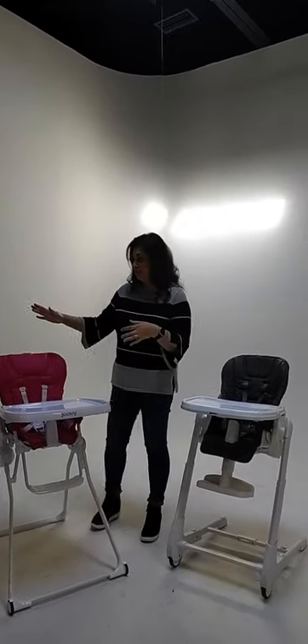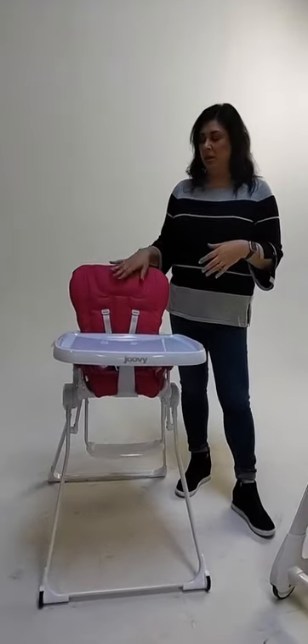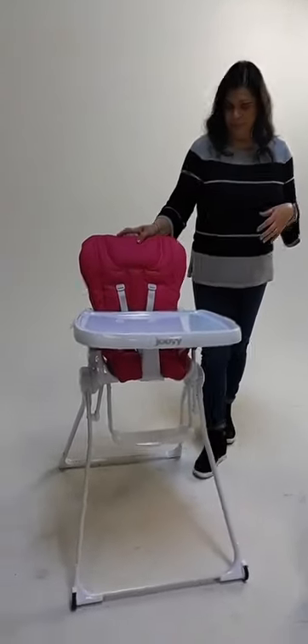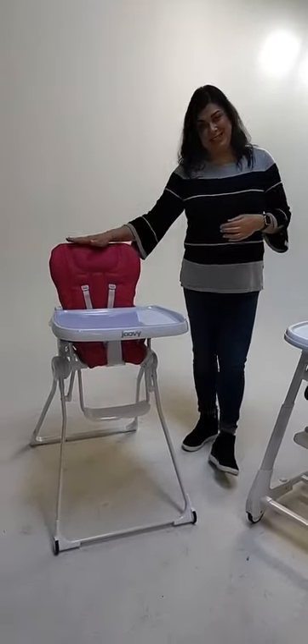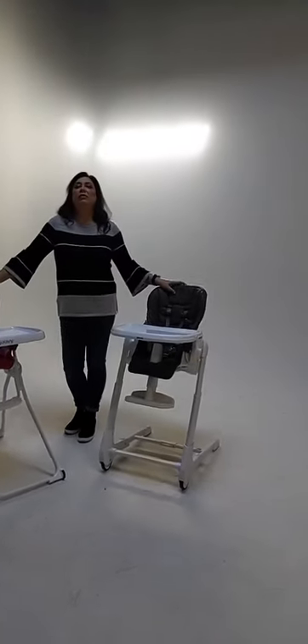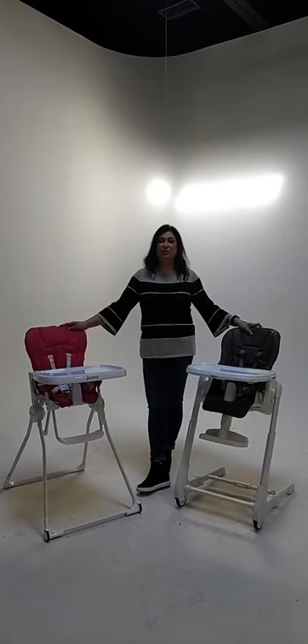First off, we have the Nook and the Nook in B. The Nook in B has a couple of upgraded features. The regular Nook is priced at $119.99, for six months old up to 50 pounds. The Nook in B and the Nook in B with food tray are both priced at $199.99, and they both hold up to 50 pounds.